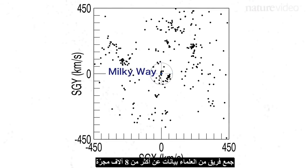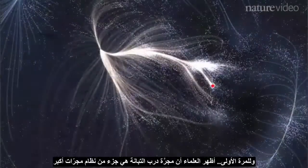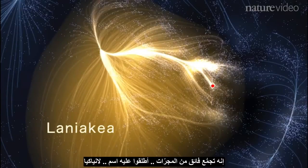A team of scientists gathered data on more than 8,000 of the galaxies that surround us. They mapped each galaxy's position and movement in space. And, for the first time, they've shown that the Milky Way is part of a much larger system of galaxies, a supercluster that they have named Laniakea. The Milky Way is nested in the furthest reaches of this structure, on the outskirts.